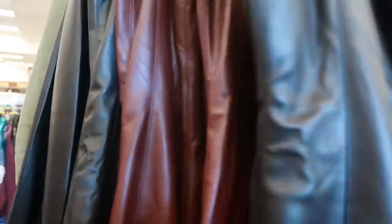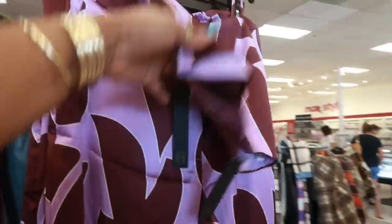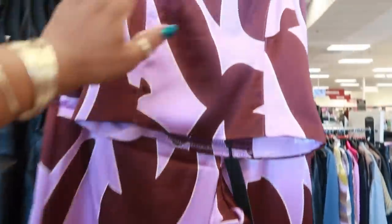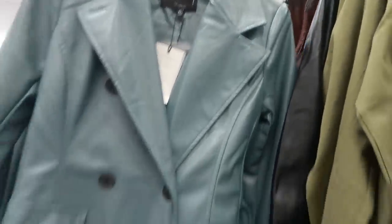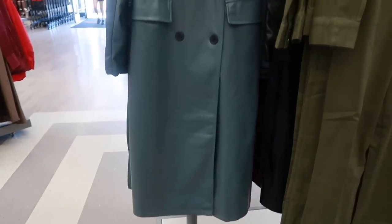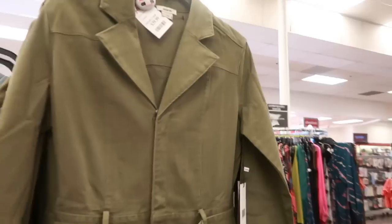They actually have that in burgundy too — cute for the fall season. This two-piece set, I believe we've seen this. It's some pants, House of Harlow, $40. And look at that jacket, $60 — For All Mankind. Kind of like the color. $40, Jason Wu, a little one piece. It has a zipper and a button.